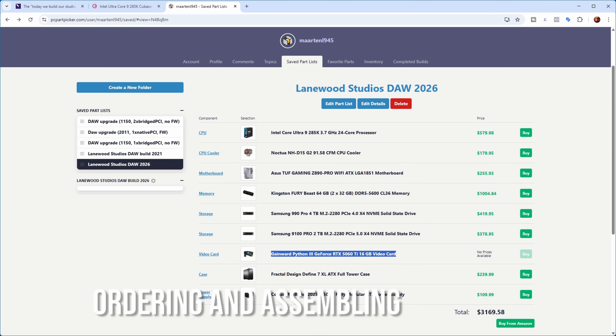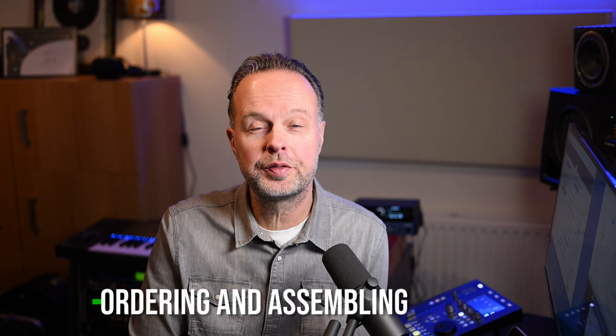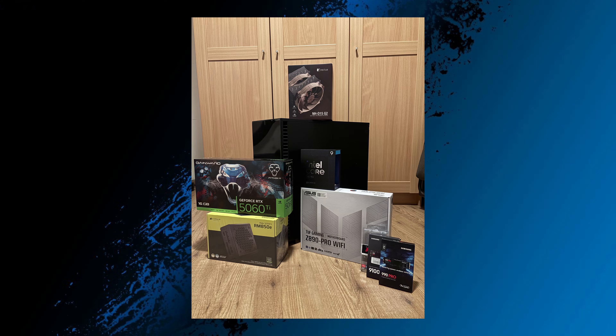The next step was ordering all the components. I used various stores because there were price differences, so they trickled in over the weeks before Christmas. I was also able to use some Black Friday deals. Then came the actual build — putting all the components into the case, which isn't very difficult but can take time if you don't do it regularly. In the end I spent about one to two days getting everything built and booting properly.